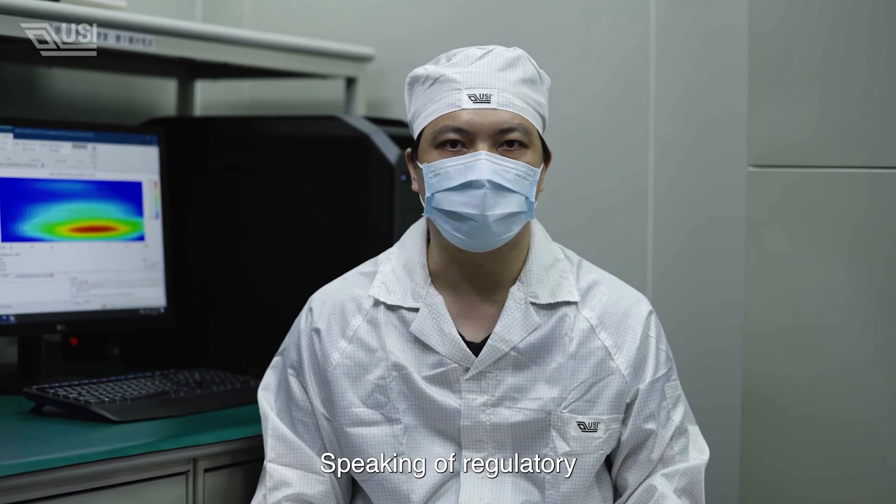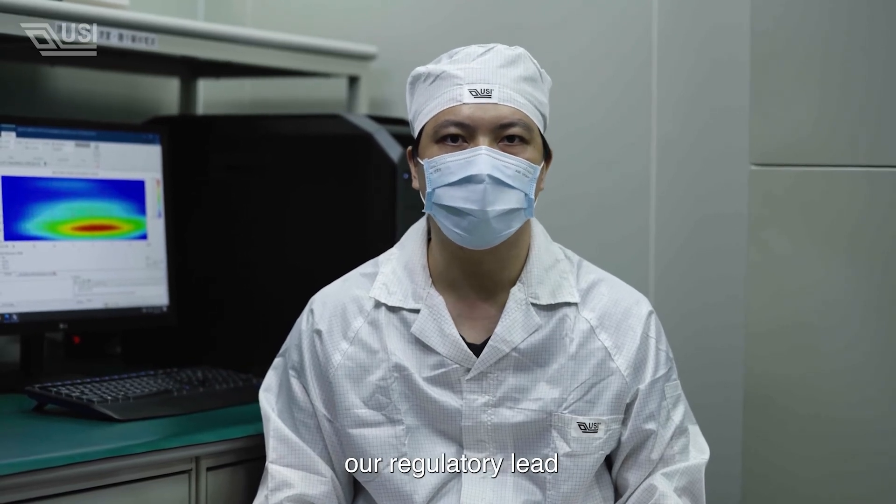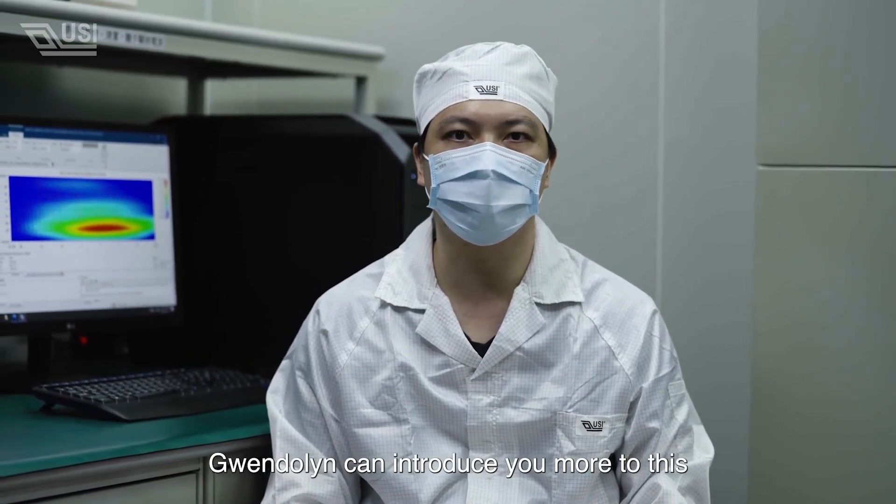Speaking of regulatory, our regulatory lead, Guangdalim, can introduce you more to this.